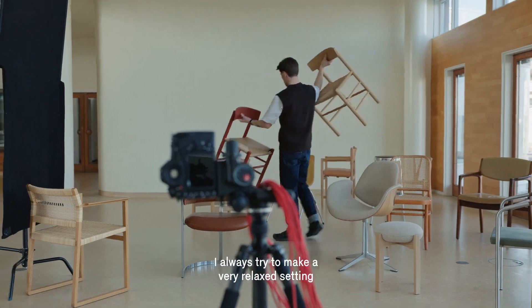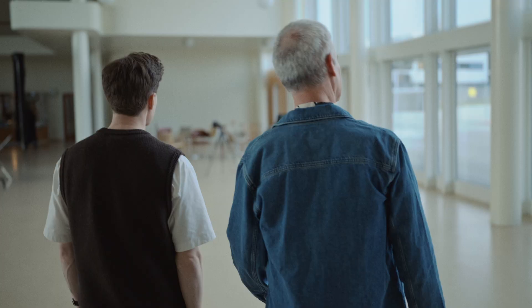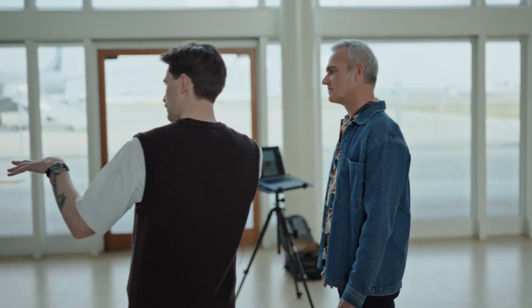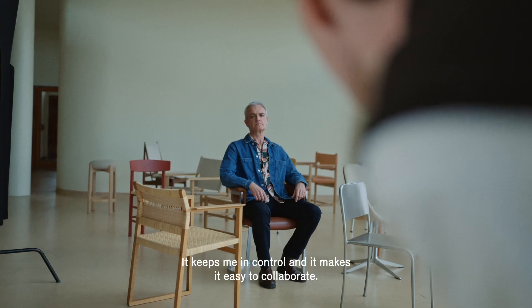I always try to make a very relaxed setting and I never try to force anything on the people that I am taking pictures of. This is the set up you have to work with. I always tether when I am doing portraits — it keeps me in control and it makes it easy to collaborate.